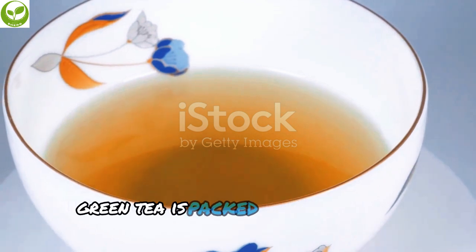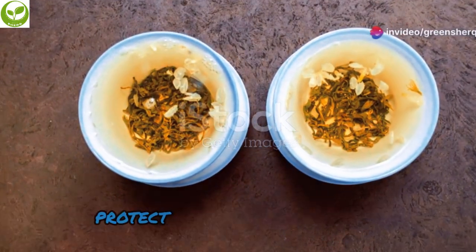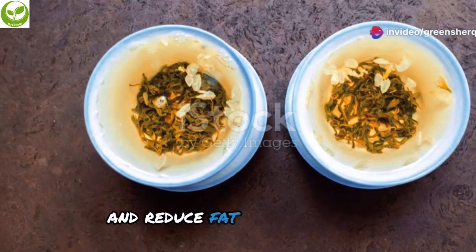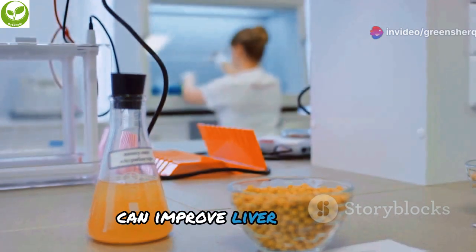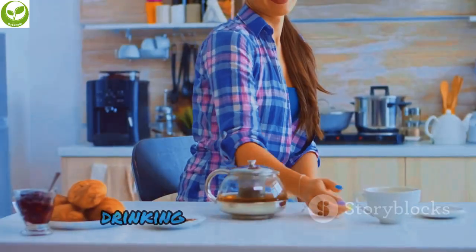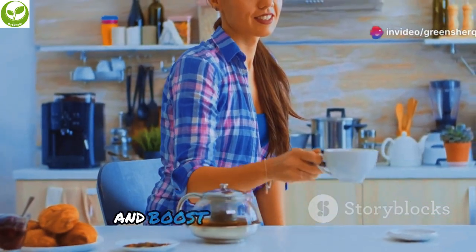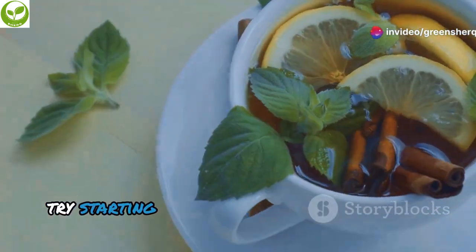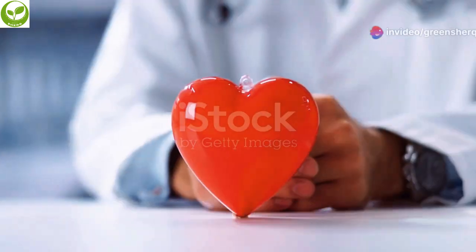Green tea is packed with powerful antioxidants called catechins. These antioxidants have been shown to protect the liver from damage and reduce fat accumulation. Studies suggest that green tea extract can improve liver function and decrease liver fat in people with fatty liver disease. Drinking green tea regularly can support your liver health and boost your metabolism. Try starting your day with a cup of green tea or enjoying it as a refreshing afternoon pick-me-up.